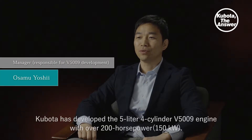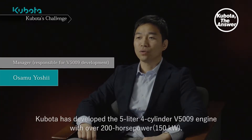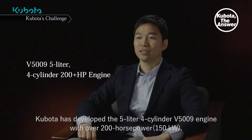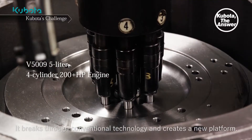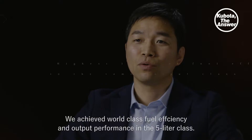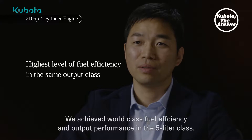Kubota has developed the 5-liter 4-cylinder V5009 engine with over 200 horsepower. It breaks through conventional technology and creates a new platform. We achieved world-class fuel efficiency and output performance in the 5-liter class.